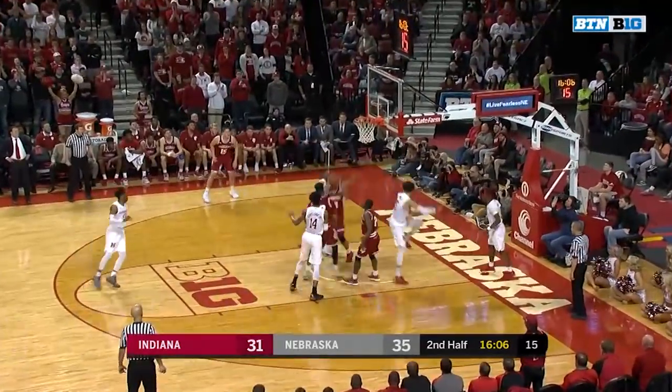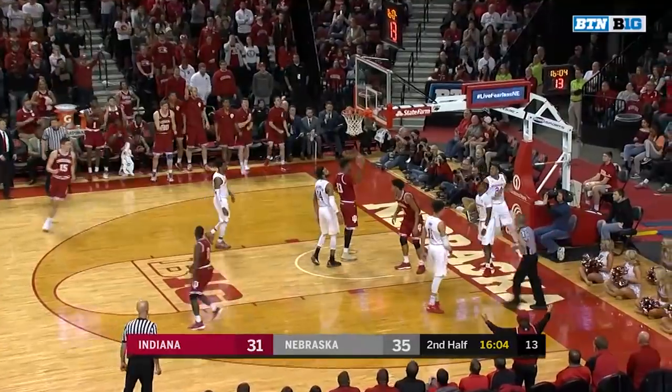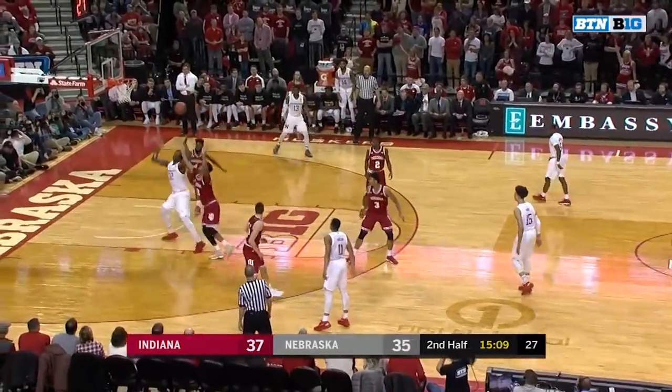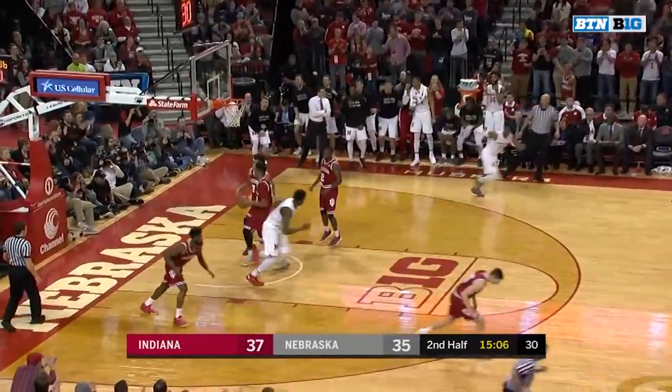Newkirk trying to get around one. Justin Smith — the bucket and the foul. Second chance opportunity for Nebraska. Chimanga underneath catches and finishes.